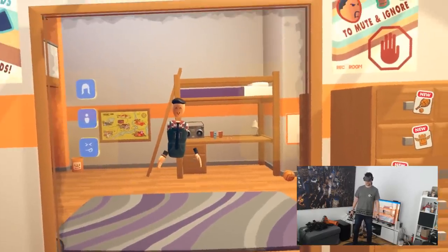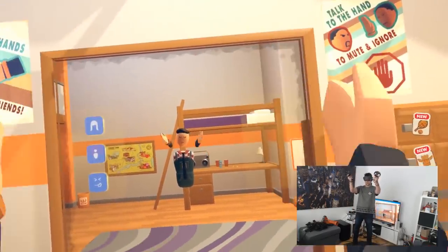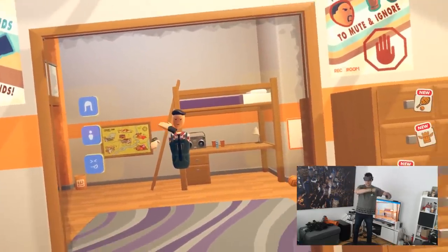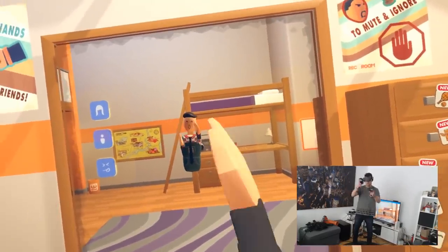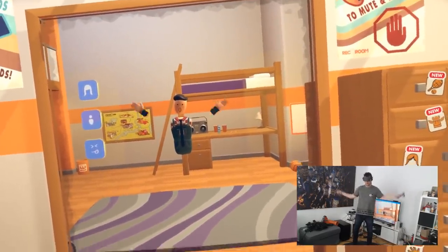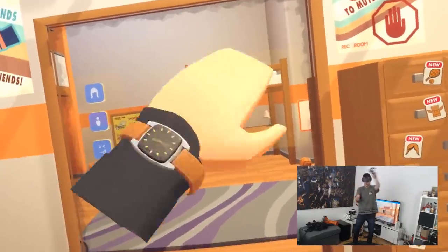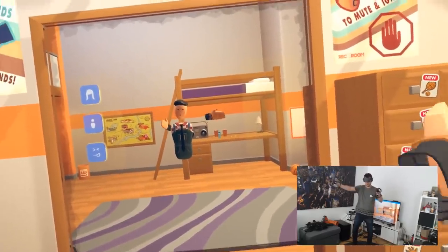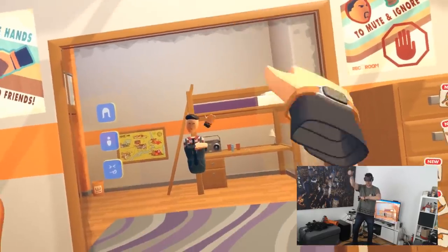Here we are in Rec Room, and I'm standing in front of a mirror so you can see me in my living room. I'm simply going to show you that if you're moving your hands around I don't think you're going to have any problems at all in any of the games. Just check this out — does this look as if the controller tracking would ruin my experience?